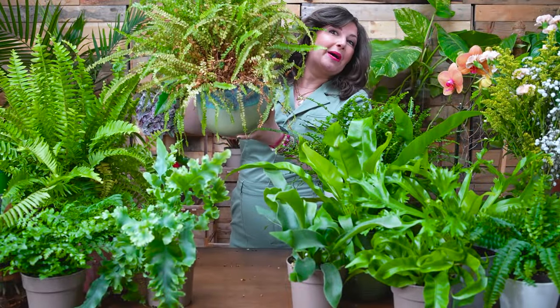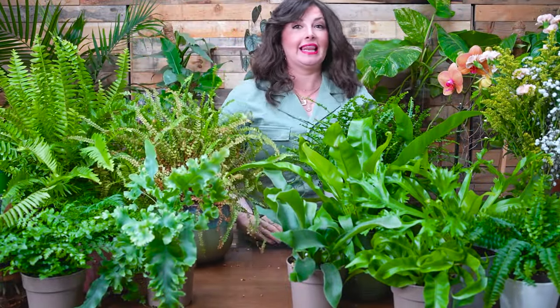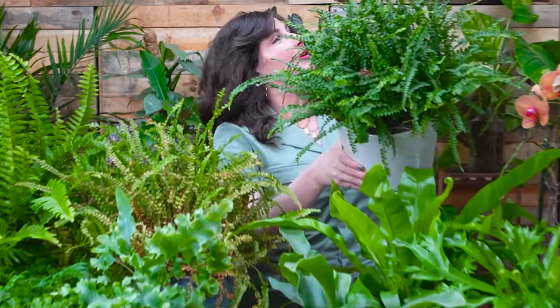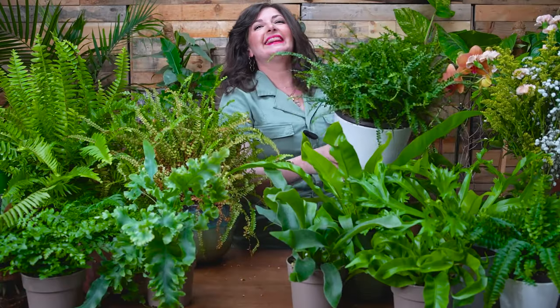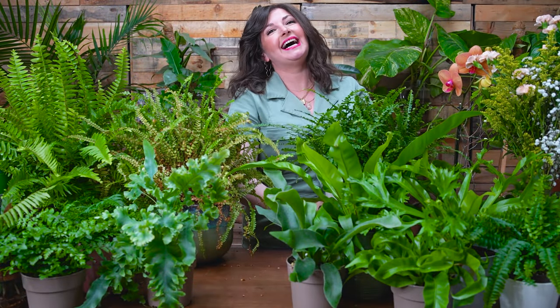Do your ferns all look like this, but you want them to look like this? Well, stay tuned, we're going to help you out. Growing joy. Hello, plant friends. My name's Maria. I'm your new best plant friend, and I'm here to care for these beautiful ferns successfully and grow joy in your life while doing so.